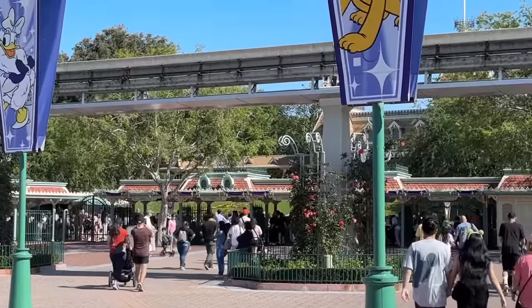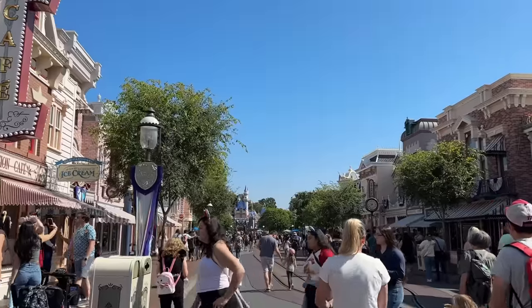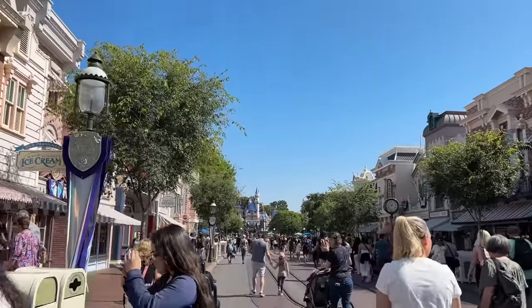Hi everyone! We are back at Disneyland and you guys know that I've been going to Disneyland at least once a year for my whole life. Today we're going to show you guys our favorite Disneyland foods under $10. Let's head into the park and eat some good food!